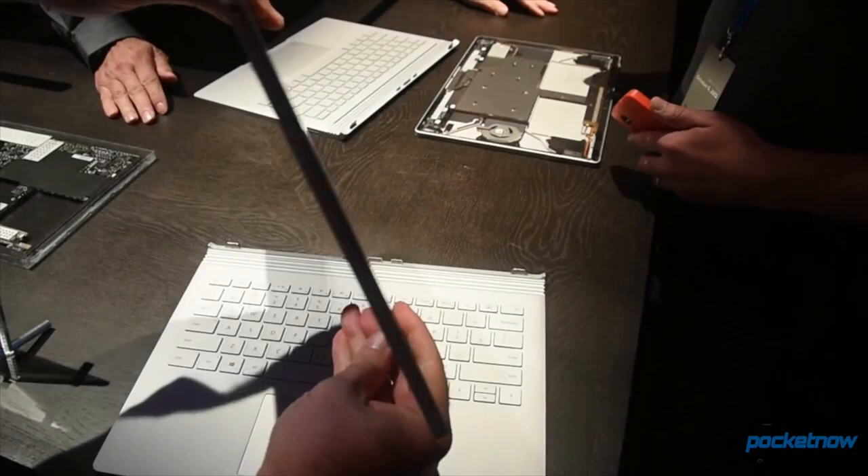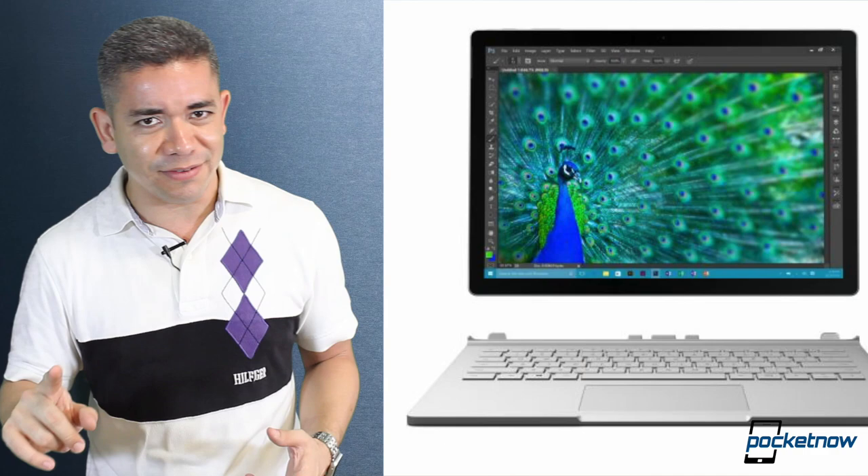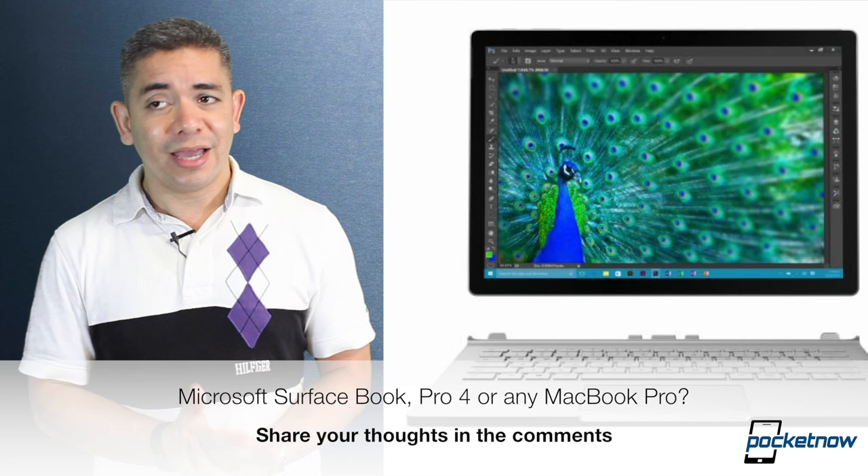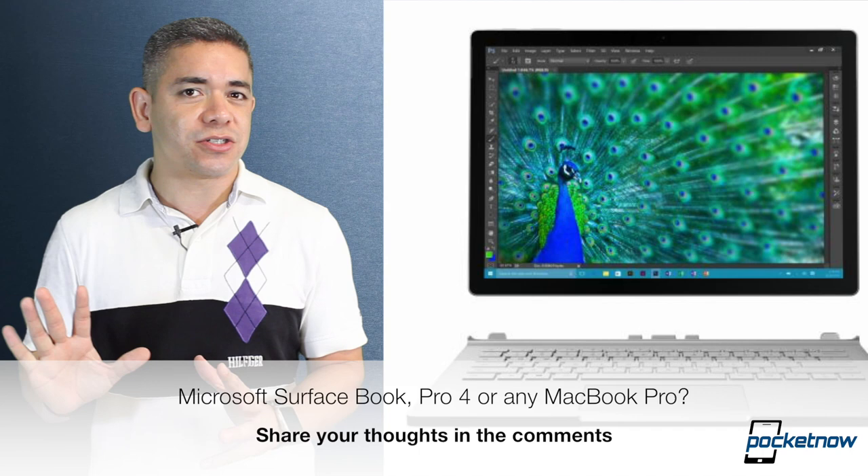That leads me to the question of the day: if you had to choose right now, which of these products would you buy? I'm going to include the Surface Pro 4, the Surface Book, or a 13-inch MacBook Pro — which one would you pick? In my case, I stayed away from the 13-inch MacBook Pro because of the lack of a quad-core processor back in the day, but I'm really compelled by the Surface Book except for the price tag. Leave us a comment below — we'd love to know.